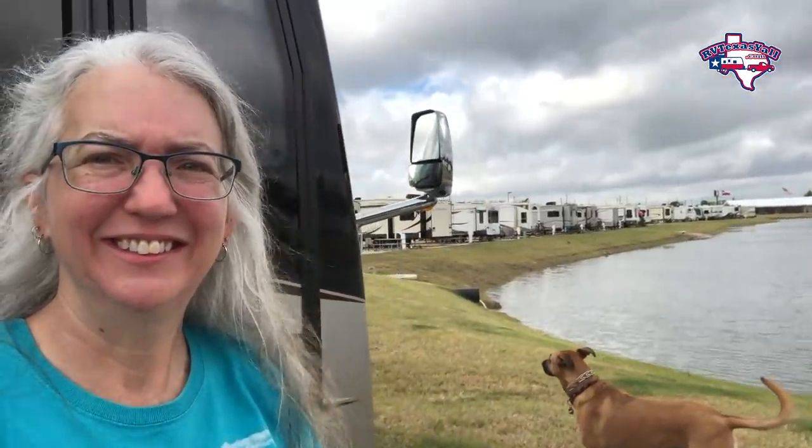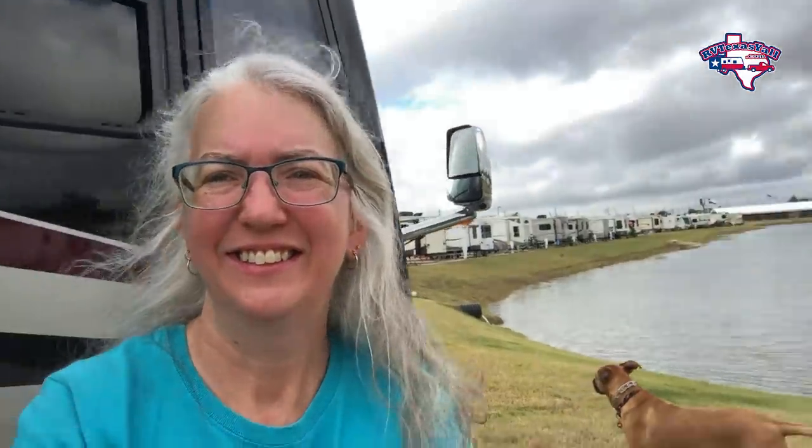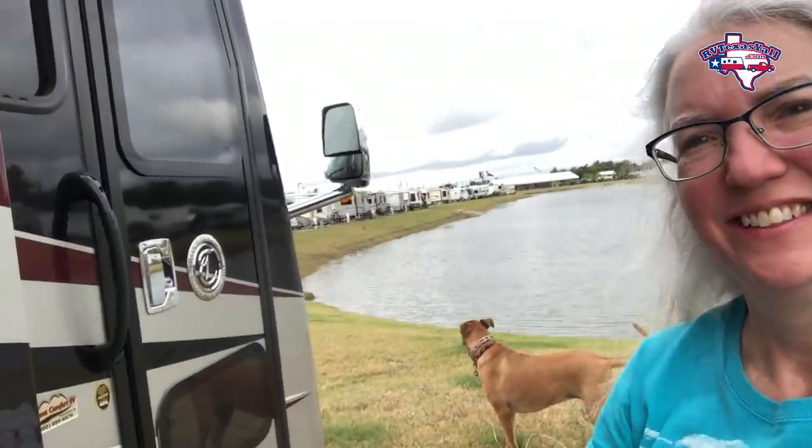We're trying something new filming on the phone — we've learned we have to point in the right direction rather than where we see it on the screen. We're trying to keep it simple during this process. We are officially full-time — we're living in the RV and actually getting some sleep! Here's one more shot of the view, and there's Star — she's loving it.